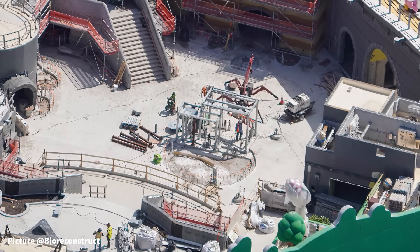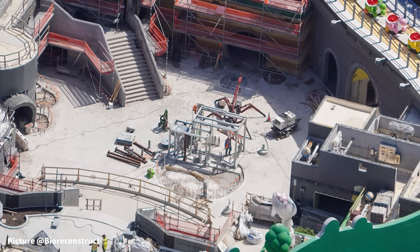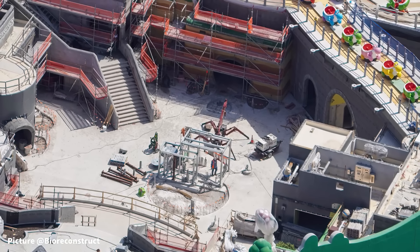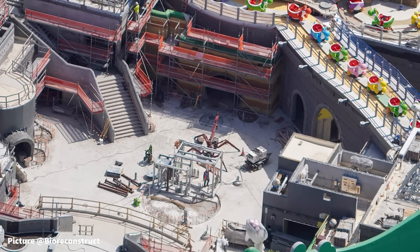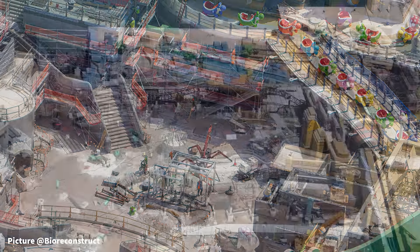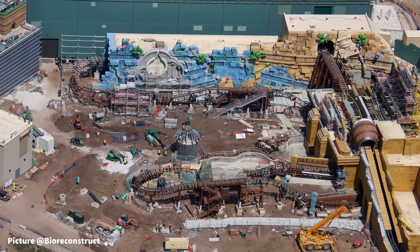Next door is Bowser's Fortress, where four of the five turrets can be seen with the majority of base paint completed, awaiting the oversized blocks visible sneaking through the scaffolding. Around Mt. Beanpole and Yoshi's Adventure, several small themed elements have been recently installed and are covered in plastic to protect them during the remaining construction.